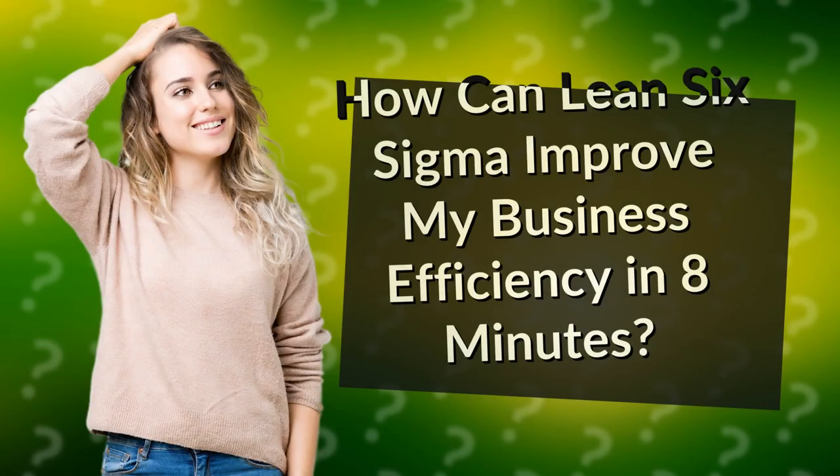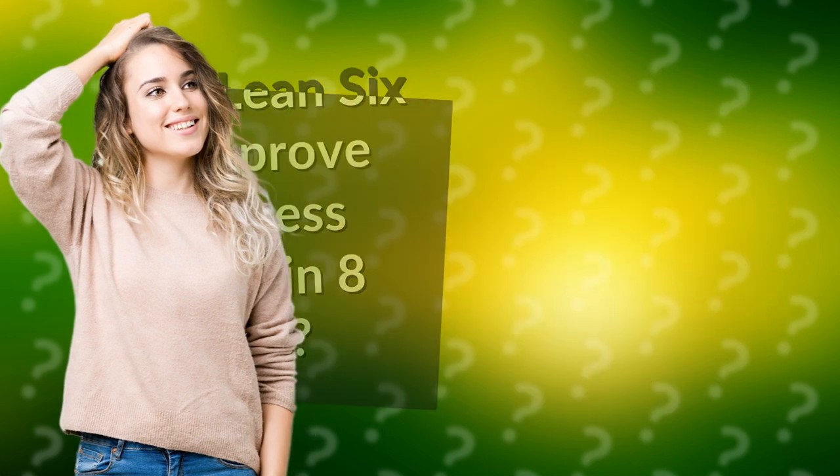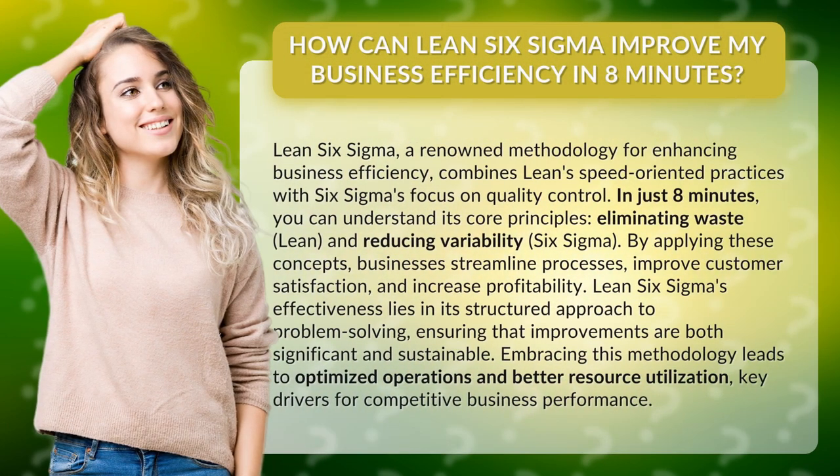How can Lean Six Sigma improve my business efficiency in 8 minutes? Lean Six Sigma, a renowned methodology for enhancing business efficiency, combines Lean's speed-oriented practices with Six Sigma's focus on quality control.